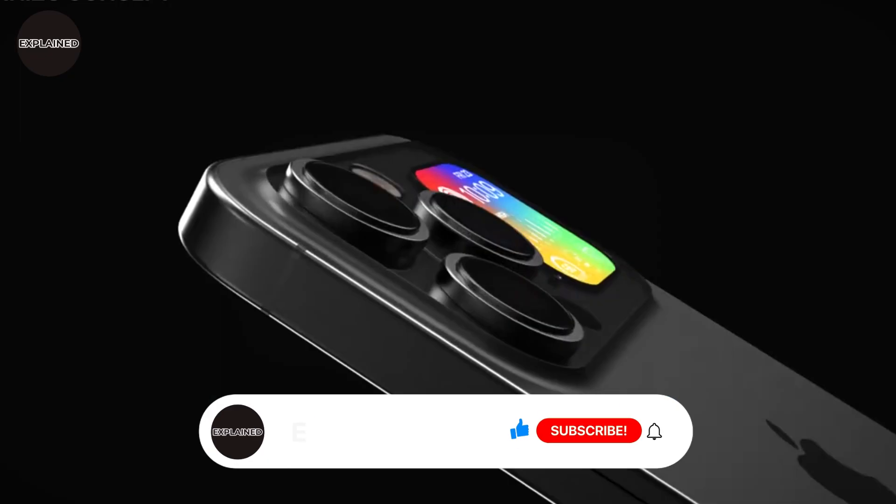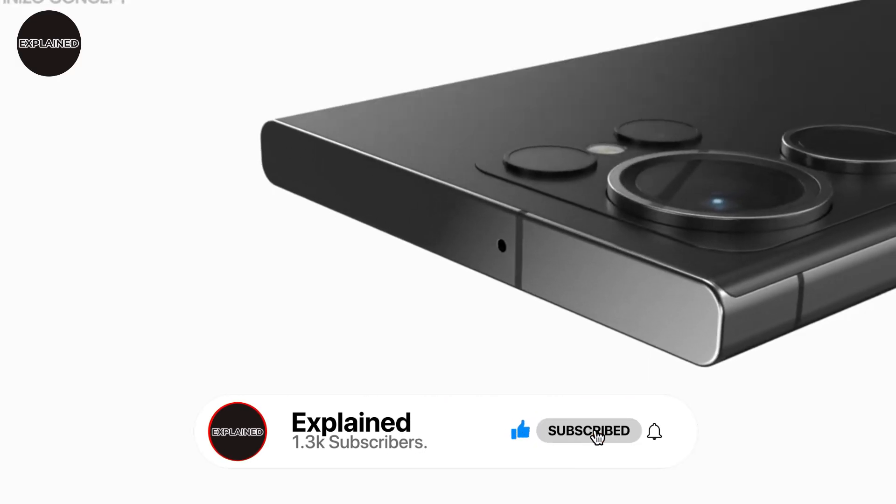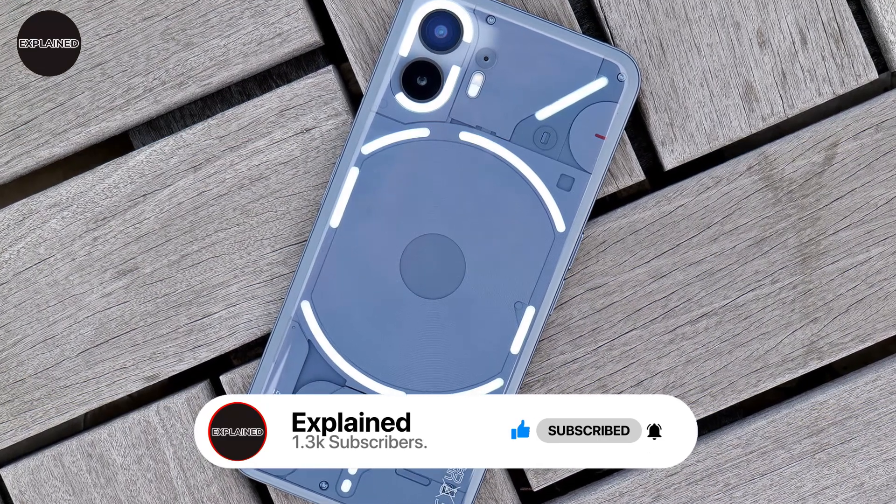If you are new to this channel, please subscribe for leaks, rumors, reviews, and other tech-related content. So let's explore Nothing Phone 2.